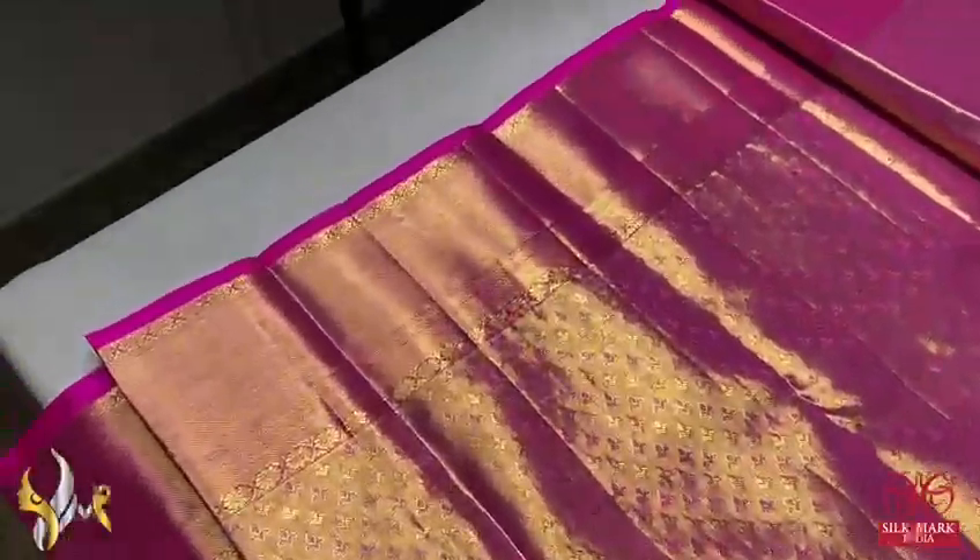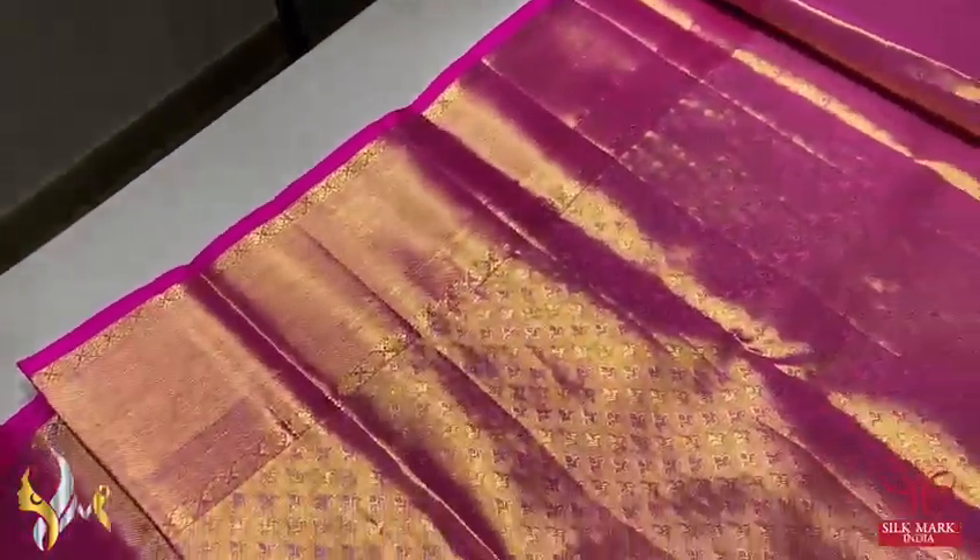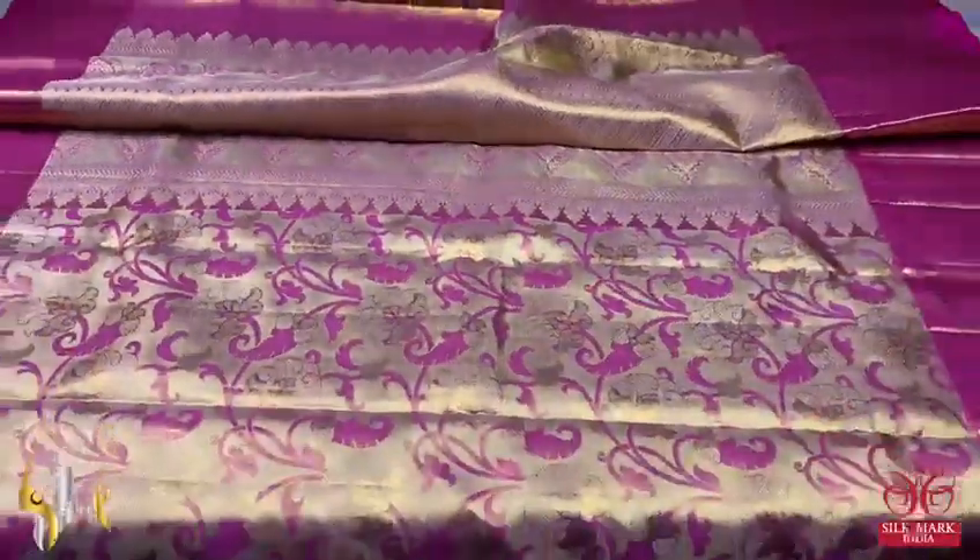A rich pallu with the same rich blouse piece. The blouse piece has an allover pattern with pink and copper mixed colors, and the borders are given on the blouse piece as well, which can be used for the sleeves. Very elegant collection — beautiful golden pink combination.